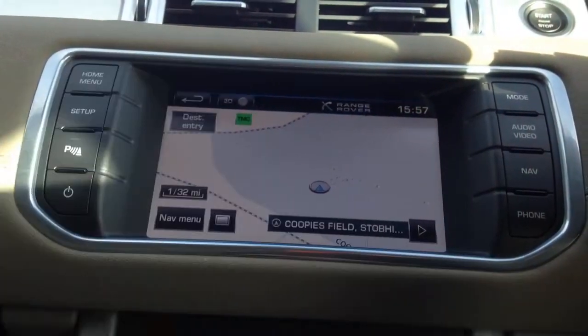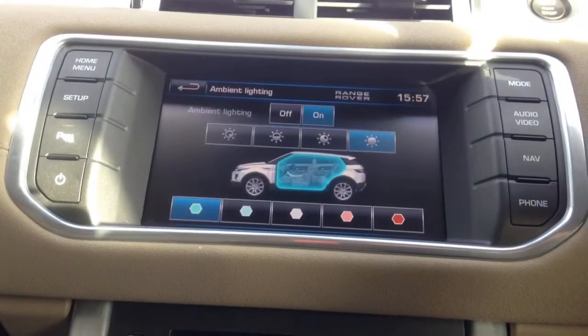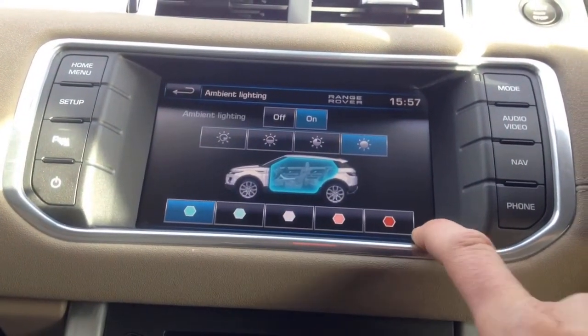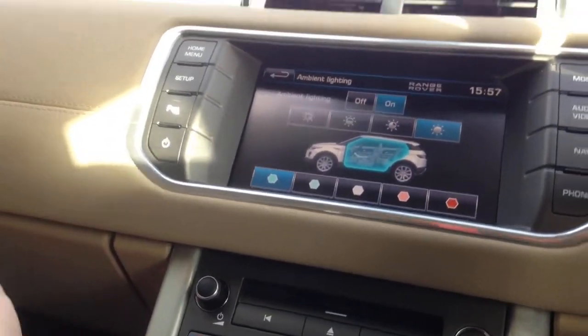Another great feature — ambient lighting. We can have the interior lighting any shade between blue and red, which makes a nice difference at night.